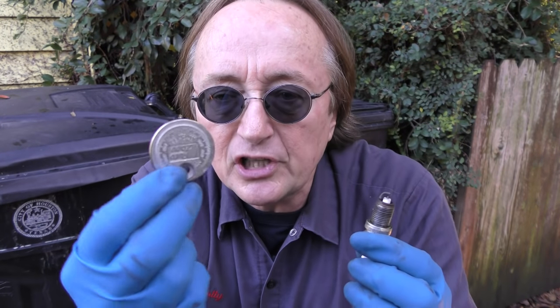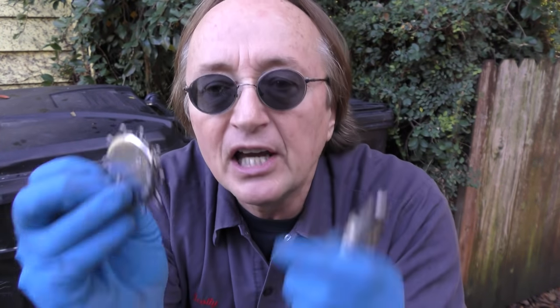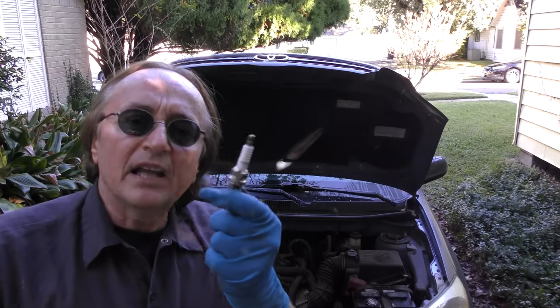And if you noticed, I use wire gauges — not a good idea to use these cheap $2 flat ones. Because when you check the gap with flat gauges, a lot of times you can bend stuff. The wire gauges are much more accurate and safe to measure the spark plug gap.